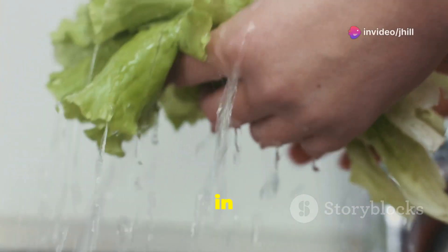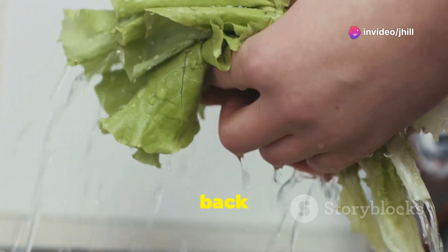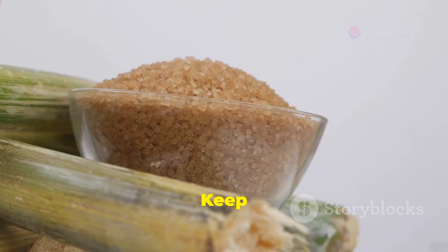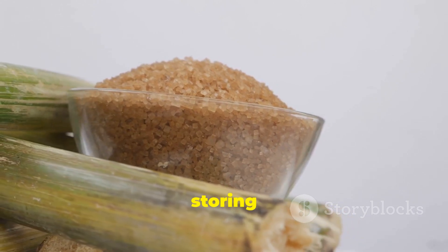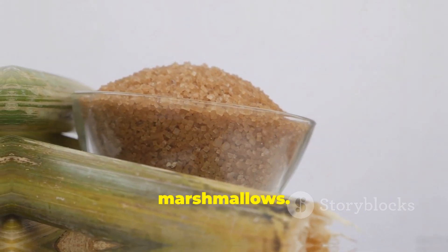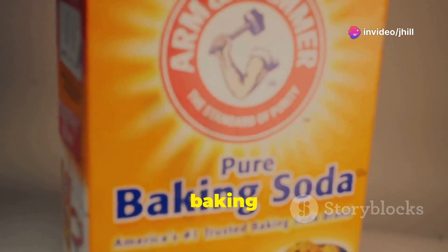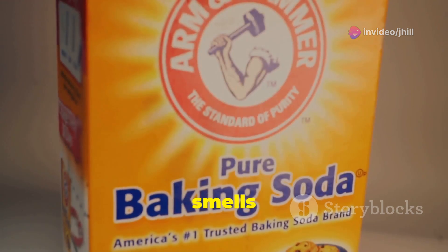Soak wilted lettuce in ice water for 10 minutes and it will be back to crisp and delicious again. Keep your brown sugar soft and fresh by storing it with a slice of bread or a few marshmallows. Baking soda is the odor buster — open a box in the fridge, shoes, or car, and bye-bye bad smells.